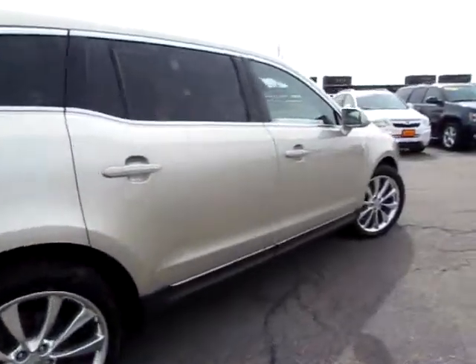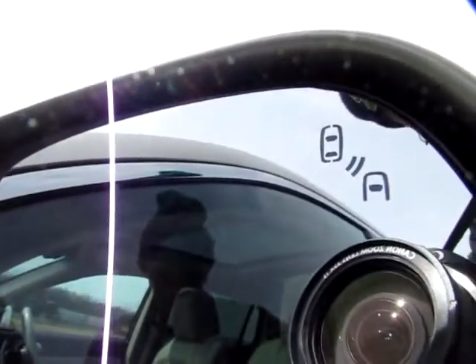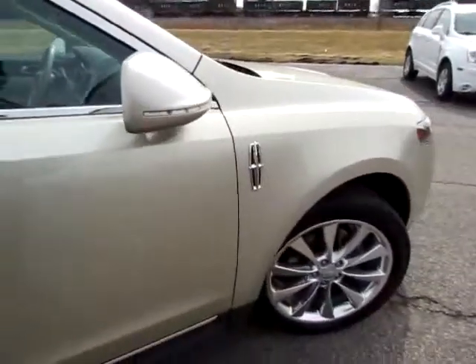They are sensors that tell when you're getting too close to something. And as this mirror states in the picture, when you get too close to something it will start beeping to alert you, which is very handy.